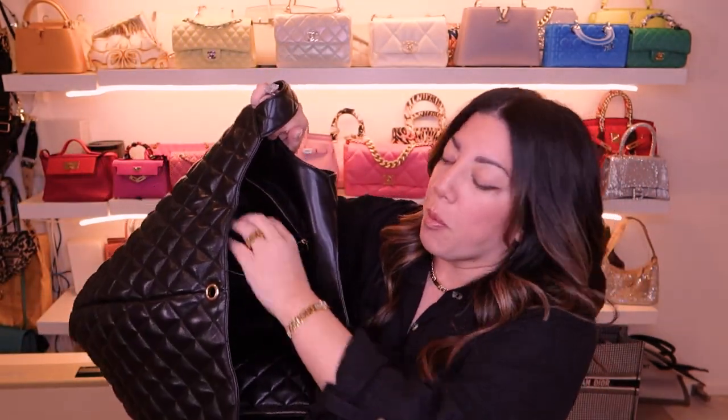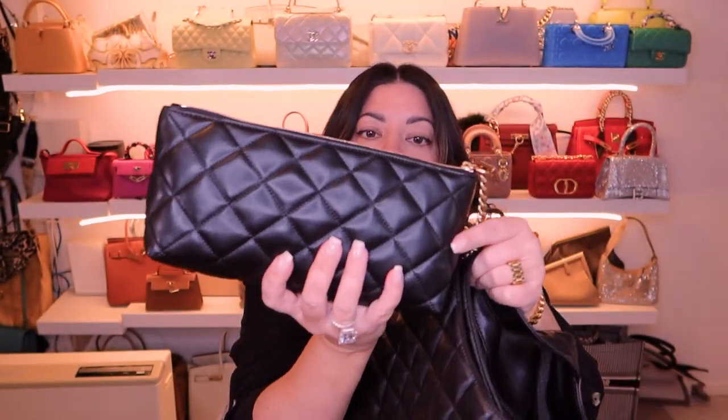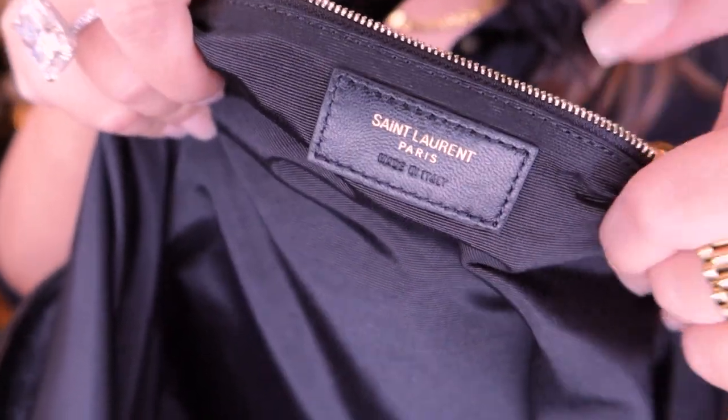Inside it is just a huge tote-size bag with a zipper pocket on one side — just one zipper pocket, there is no slip pocket anywhere. But it did come with an extra little beauty case which is very handy, and you can easily slip it off and remove it to put in another bag if you wanted. It comes off super easy — really great design.